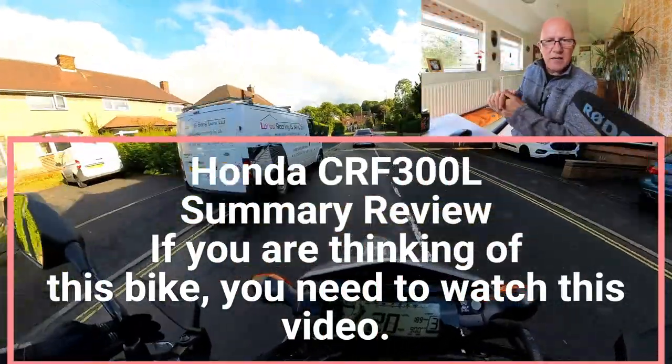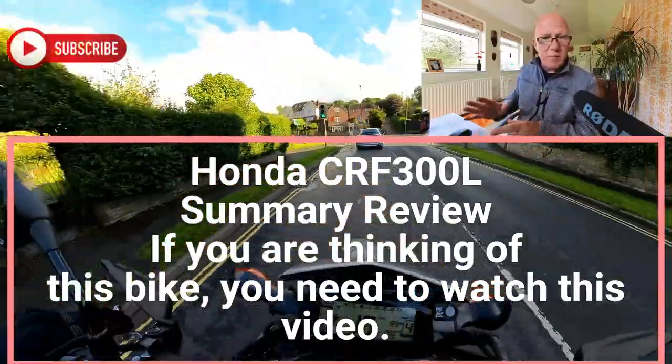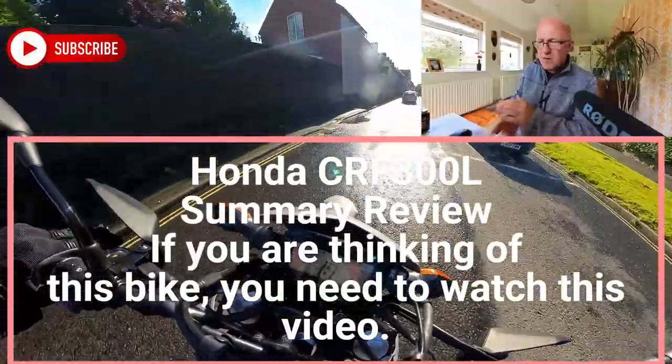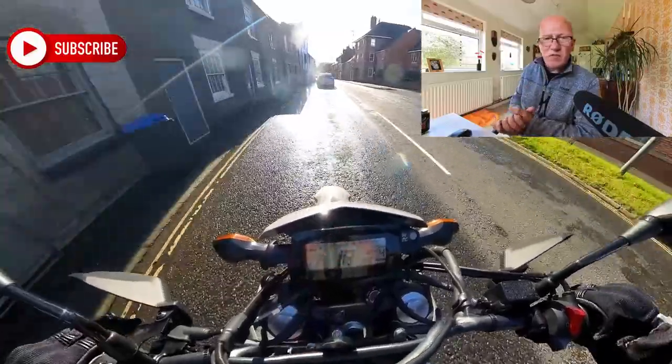Hey everyone, welcome to the channel. My name's Richard — if you need to communicate with me, either email me or leave comments at the bottom. Let's talk about the CRF 300, an interesting bike at £5,400 brand new. This is the 2023 model.